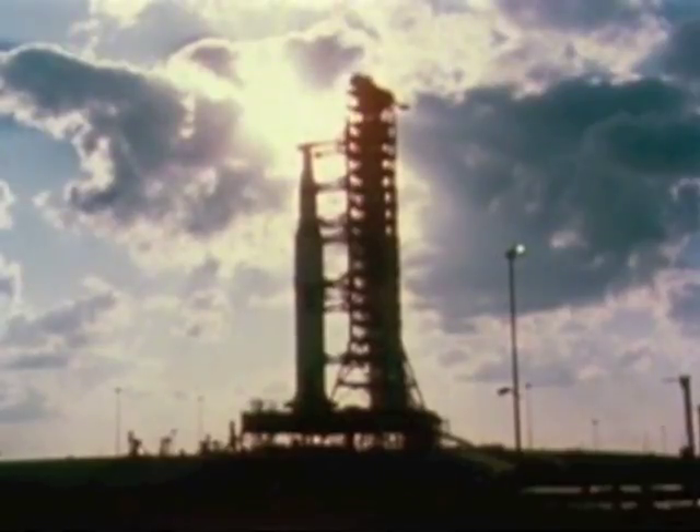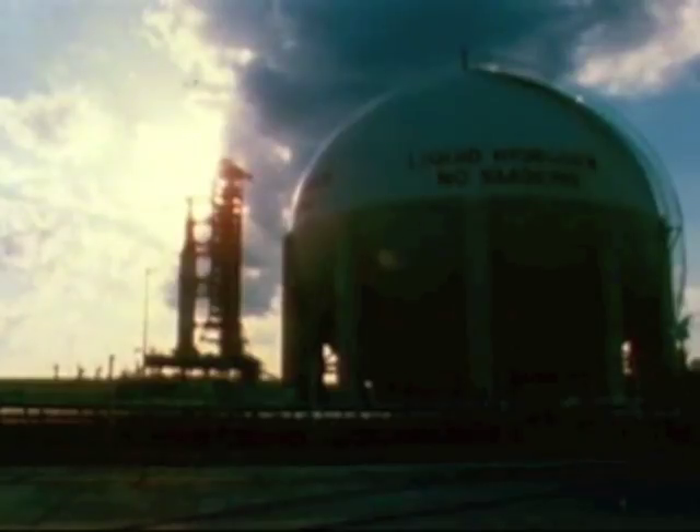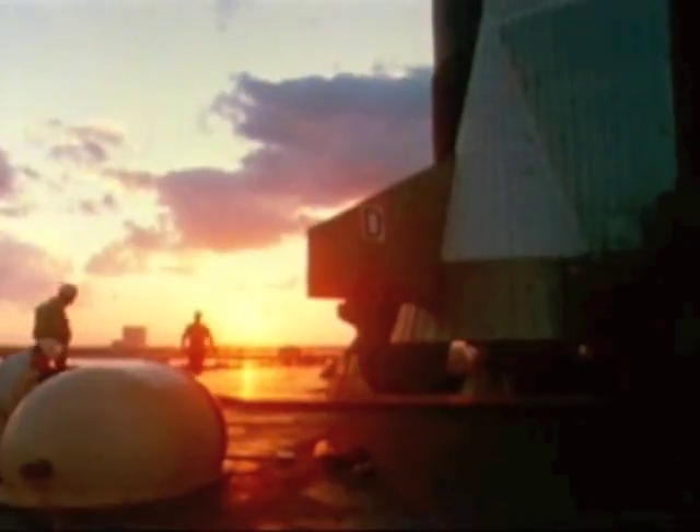Major equipment to prepare, test, launch, guide, track, and recover the spacecraft are the products of Minnesota, New Jersey, Pennsylvania, Arizona, Ohio, Tennessee, and other states.